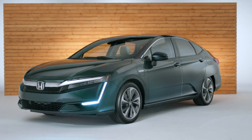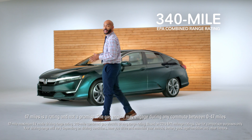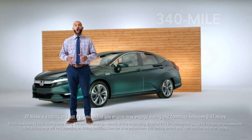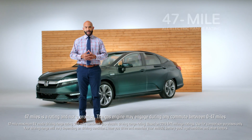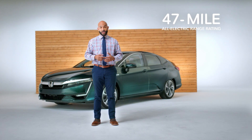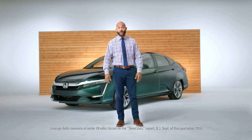That winning combination in the Clarity Plug-In Hybrid adds up to a 340-mile EPA combined driving range rating. Driving on electric alone has an all-electric range rating of 47 miles. That's enough for most commuters to get to work and back on a single charge, and more than enough to handle most people's daily drives and local errands.